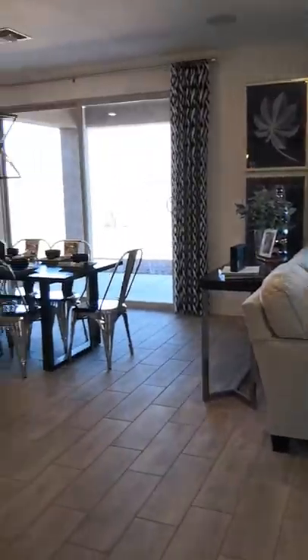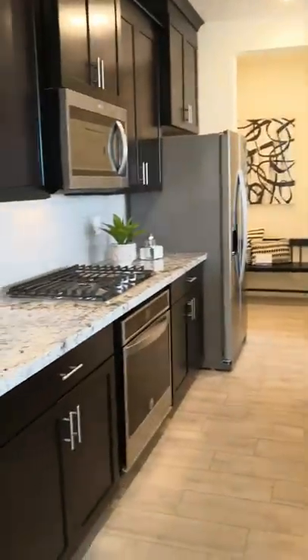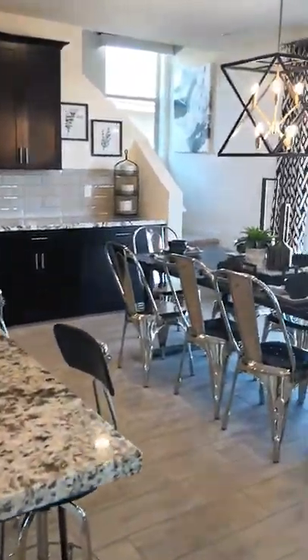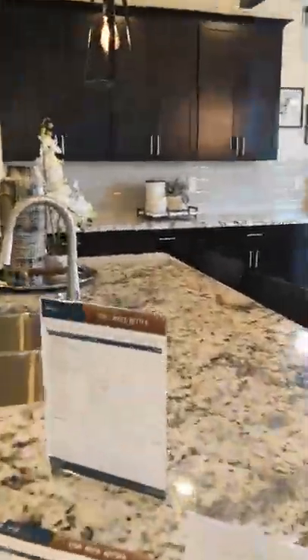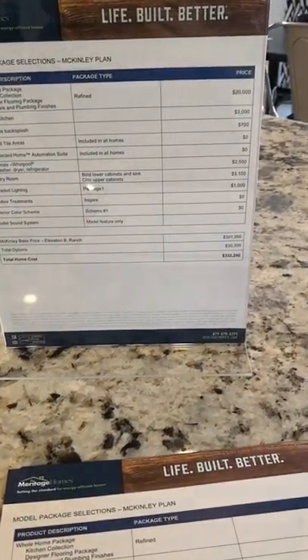Here's your living and your dining. Beautifully done kitchen — absolutely gorgeous, with lots of cabinet space. Even that landing where the stairwell is has a beautiful window, and there are nice patio doors here. This floor plan as shown is coming in at $332,290.